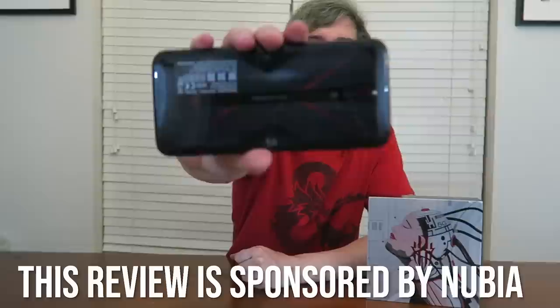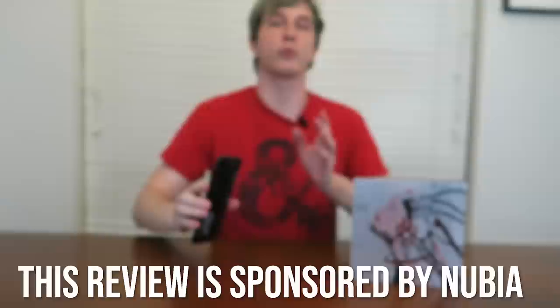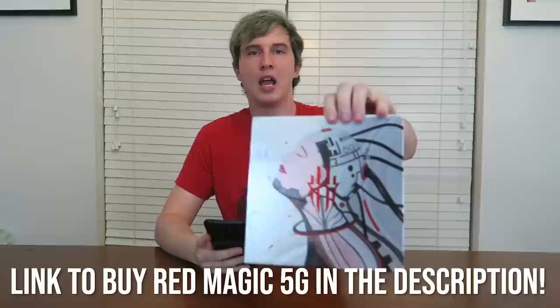Hey guys, Drifter here. Today I have a very special product to review for you. This review was sponsored by Nubia, the manufacturers of the Red Magic 5G gaming phone, which is the best gaming phone on the market in 2020 for a whole lot of reasons that I'm about to tell you about.